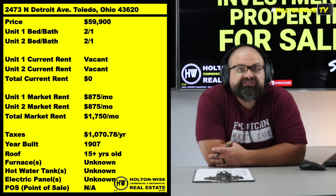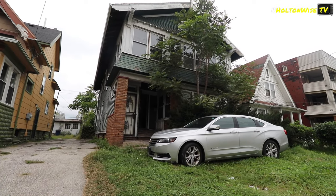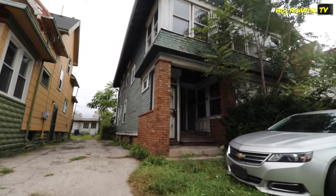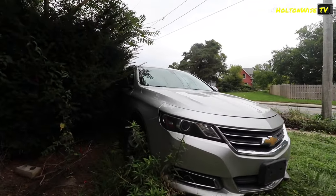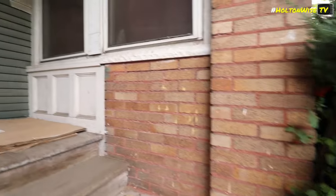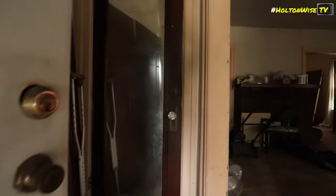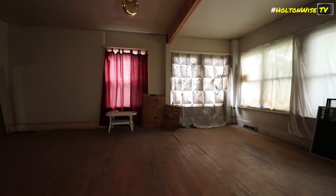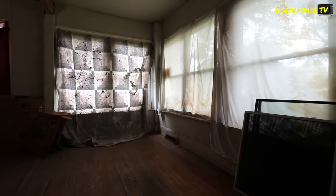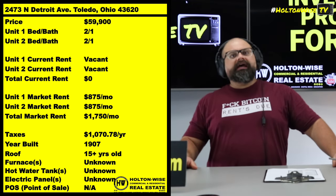$59,900. Totally vacant. Going to need a little bit of rehab, but once you rehab this sucker — $1,750 a month in rent. $1,750 a month in that beautiful government-guaranteed Section 8 cheddar. I suppose if you're really inclined, you could put cash-paying tenants in there, but if you are a newbie, if you're a novice to the game, if you don't know what's going on in the Toledo market, Toledo's tough.